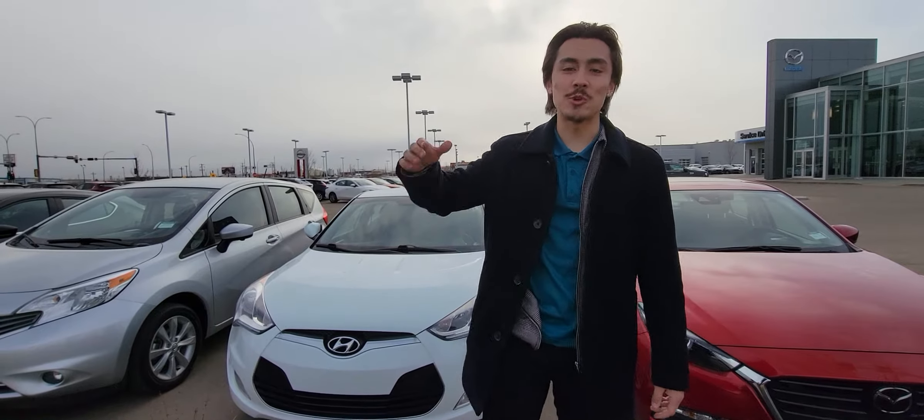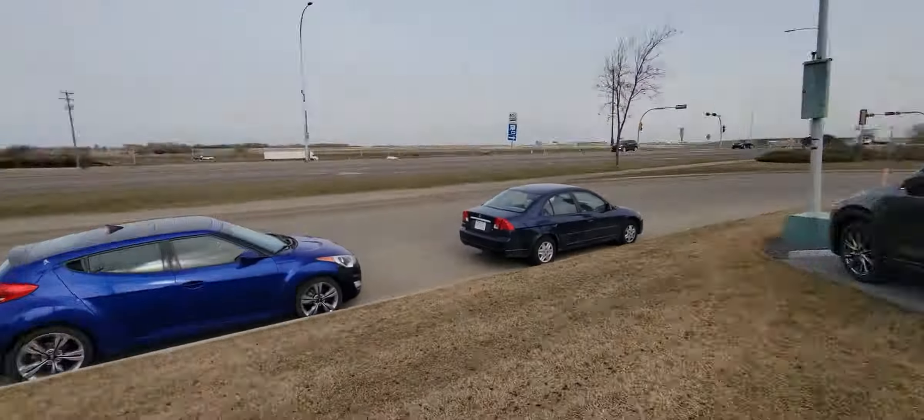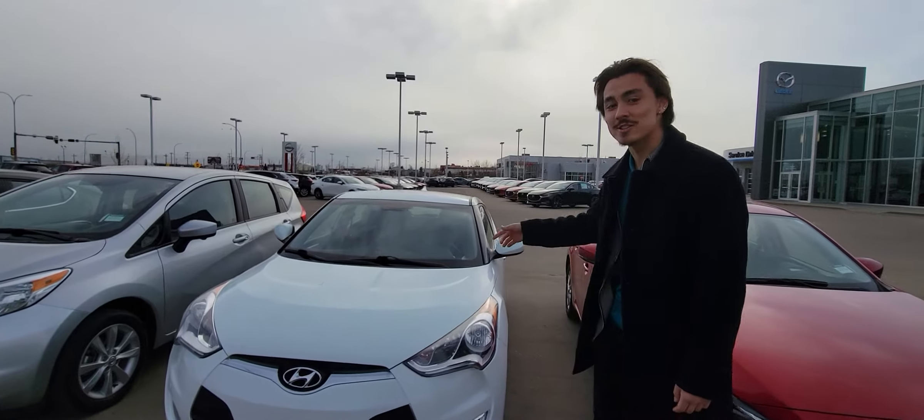This is Moosey here from LA Mass. I want to show you the greatest vehicle ever created. I'm not biased because I own one myself. So this is the 2016 Hyundai Veloster.